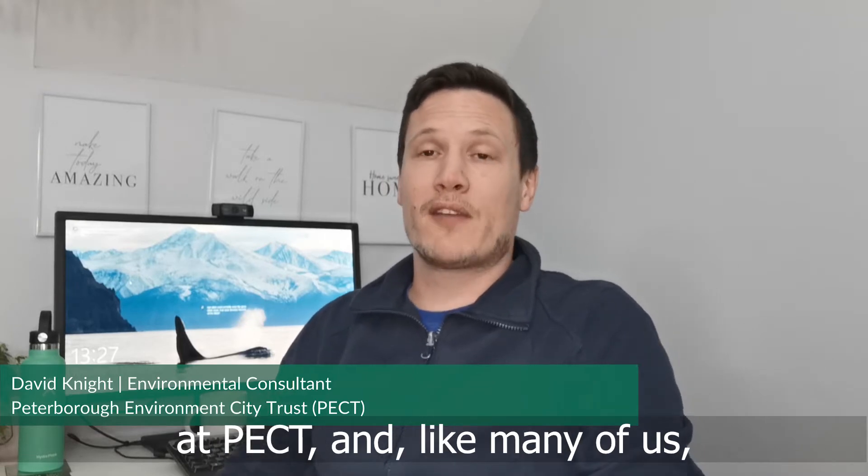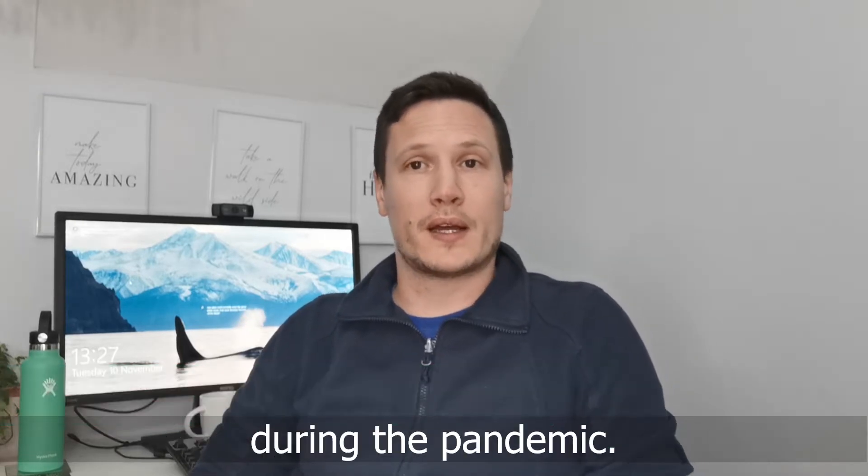Hi there, my name is David Knight. I'm an environmental consultant at PET, and like many of us, I'm having to work at home full-time now during the pandemic.